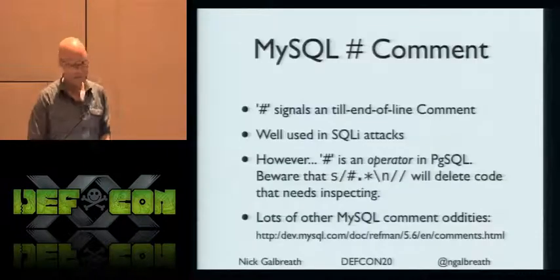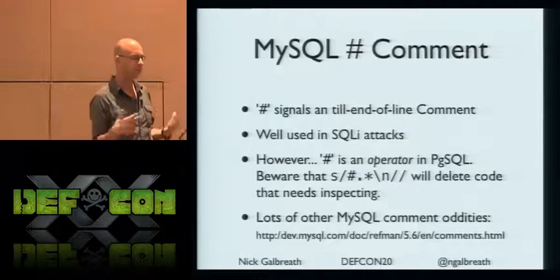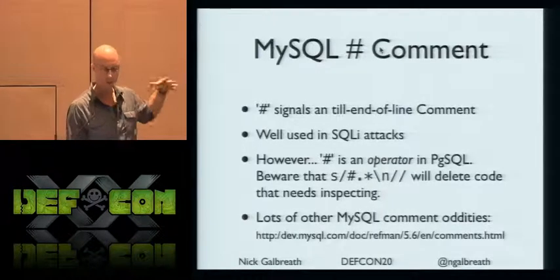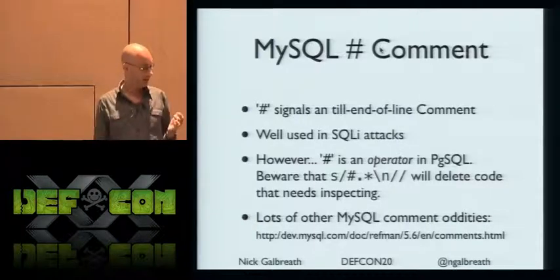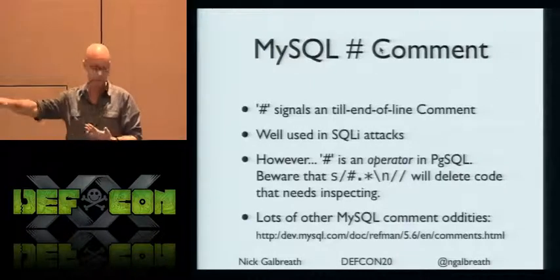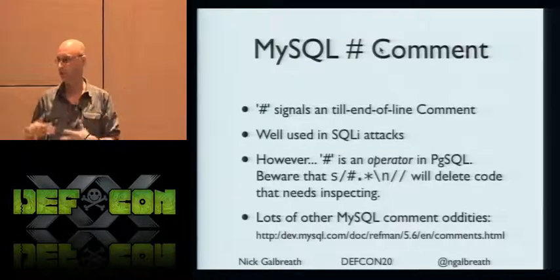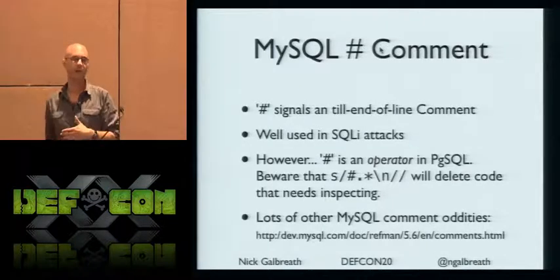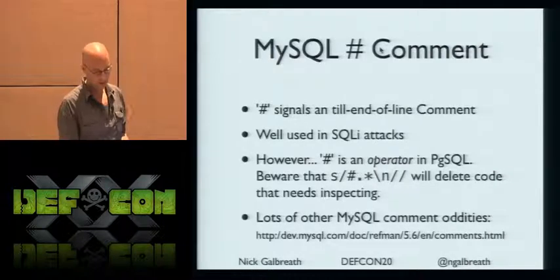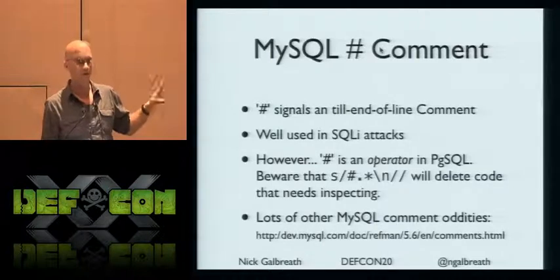MySQL has some unusual accommodating rules — version commenting, all sorts of ways. The pound-sign comment is well-used in SQL injection attacks. However, in Postgres, pound is actually an operator, not a comment. So if your WAF nukes anything after a pound sign, in Postgres you'd actually be eliminating real code. If a WAF is changing input and you know the target is Postgres, throw in fake operators — it's very likely you're able to inject something courtesy of the WAF itself rewriting things.